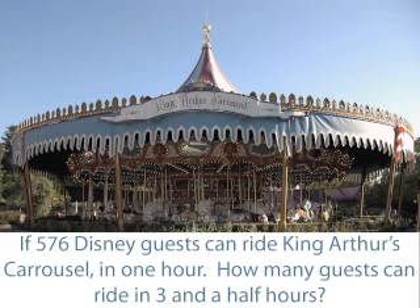Hi everybody, we're here in front of the King Arthur Carousel and it's time for another math problem. If 576 Disney guests can ride King Arthur's Carousel in one hour, how many guests can ride in three and a half hours?